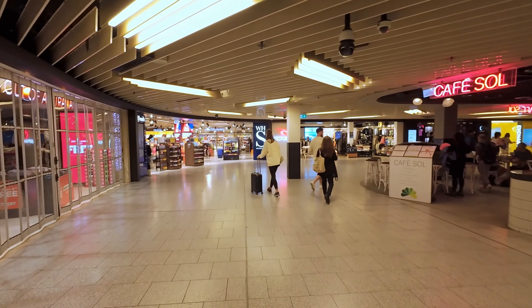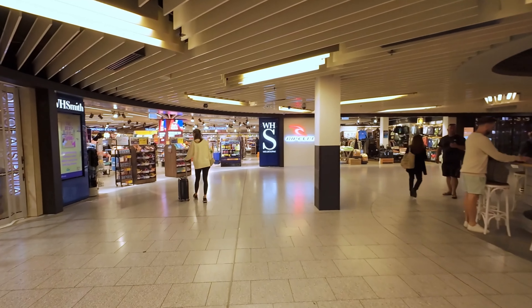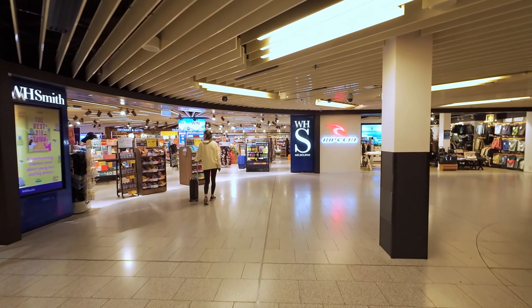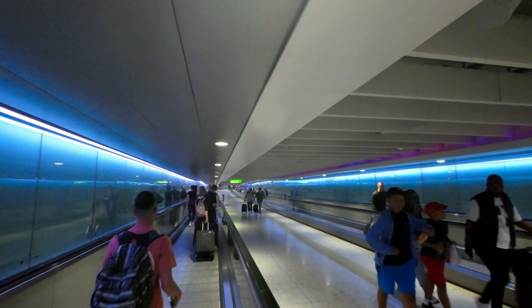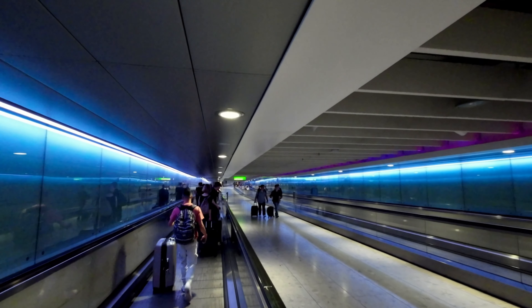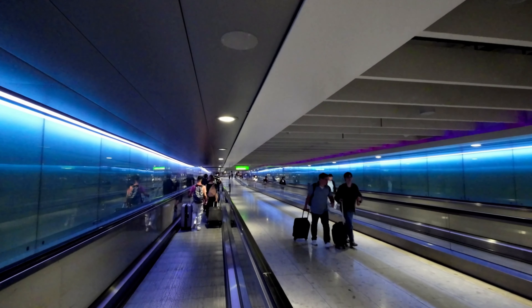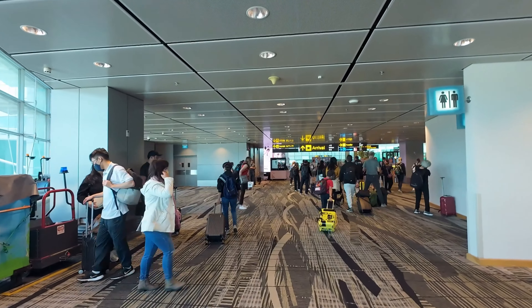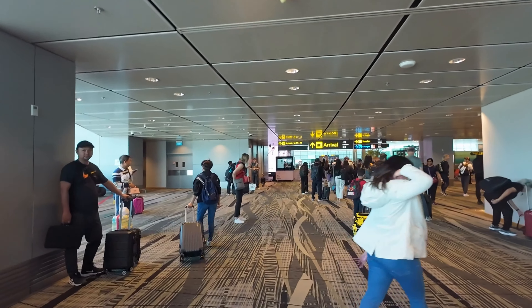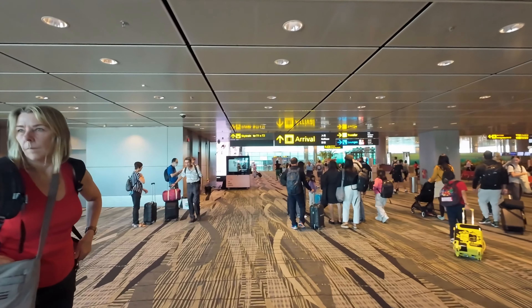The airport's design is nothing short of breathtaking. Created by the late legendary architect Zaha Hadid, the terminal features a starfish-like shape that not only looks stunning, but also maximizes efficiency. With five concourses radiating from a central hub, passengers can reach any gate in just a few minutes' walk, making connections quicker and more convenient.